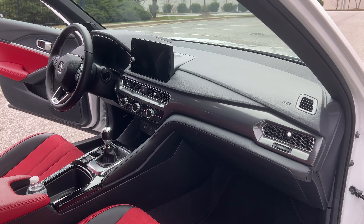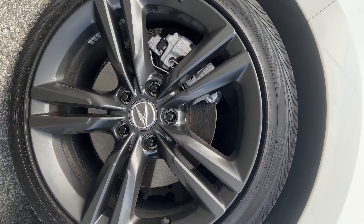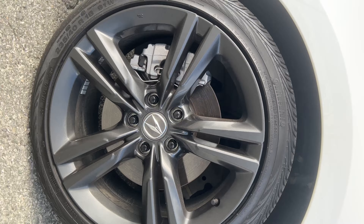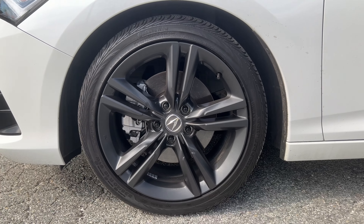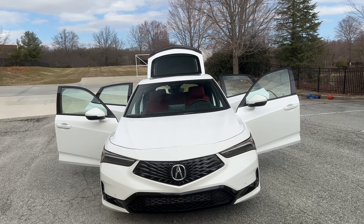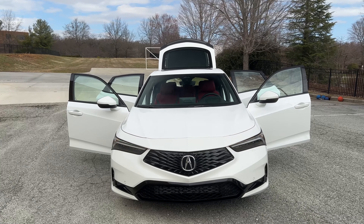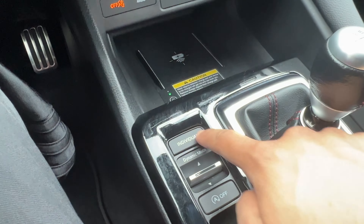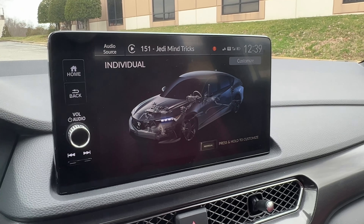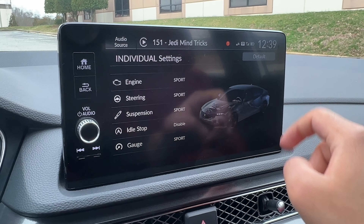The ride quality I would say is not a pro or a con. It's tuned to be a little bit on the stiffer side, of course — that's what enables this car to drive so well. But it doesn't beat you up or anything. It strikes a perfect balance in terms of handling and ride comfort. This is with the 18-inch wheels. With the base model, you can get 17-inch wheels, which should help ride quality a little bit more. The adaptive dampers on the A-Spec Tech models do absolutely nothing — sport mode and comfort mode both feel identical in terms of ride quality.